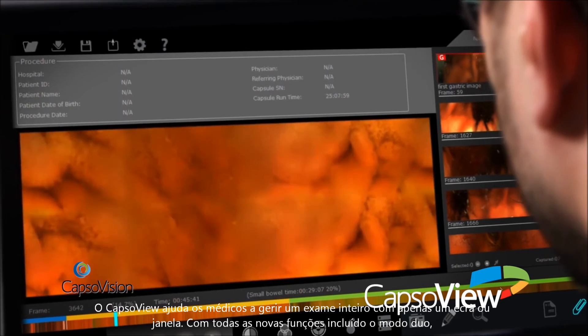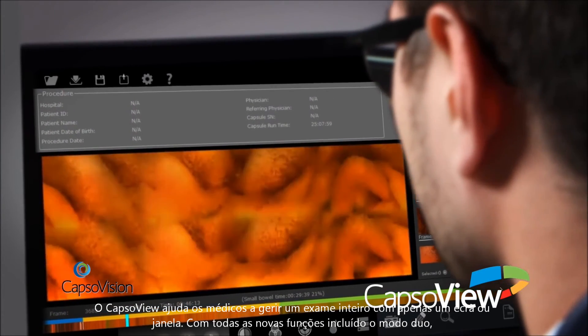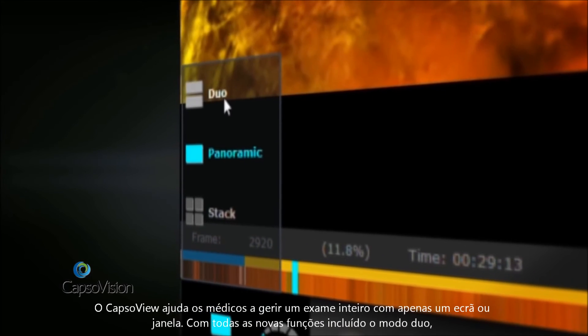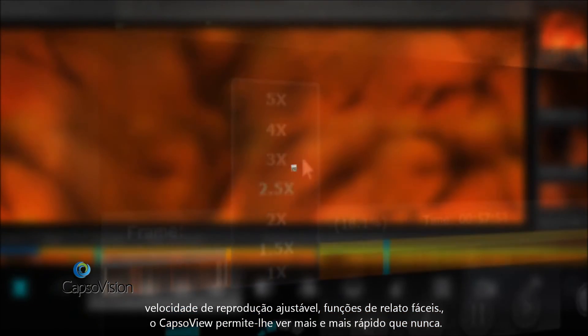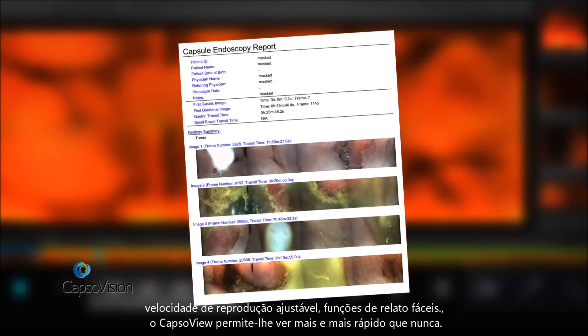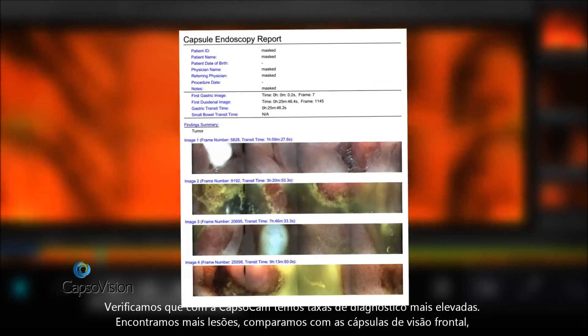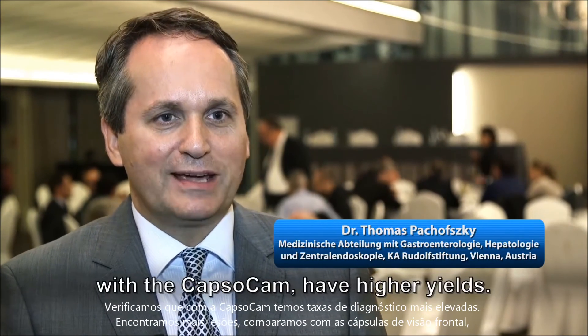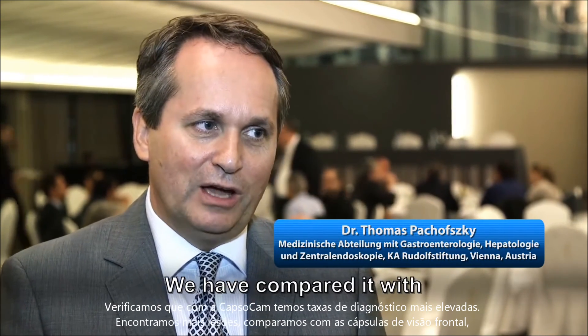The entire study is transferred to a computer running the CapsuleView diagnostic software. CapsuleView helps clinicians manage an entire exam from just one screen, with all-new features including duo view mode, adjustable playback speed, and easy reporting features. CapsuleView allows you to see more, faster than ever before.